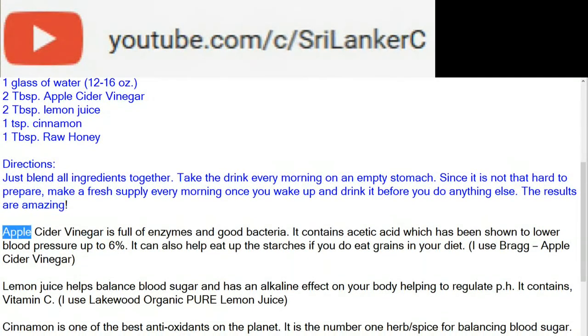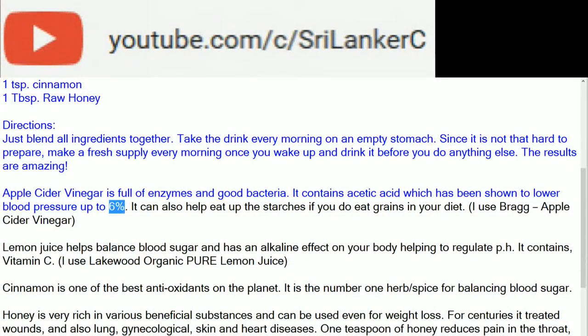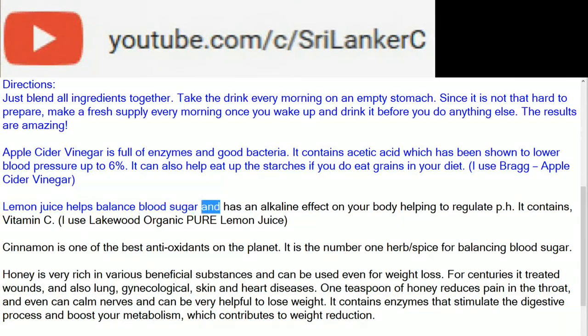Apple cider vinegar is full of enzymes and good bacteria. It contains acetic acid which has been shown to lower blood pressure up to 6%. It can also help eat up the starches if you eat grains in your diet. I use Bragg apple cider vinegar.